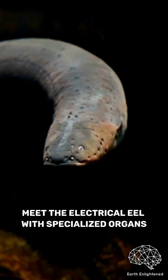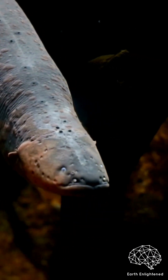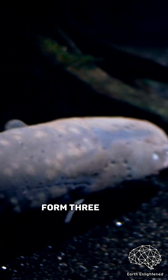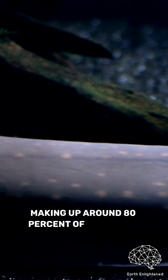Meet the electric eel with specialized organs known as electrocytes, which are responsible for generating electricity. These electrocytes form three main electrical organs within the eel's body, making up around 80% of its length.